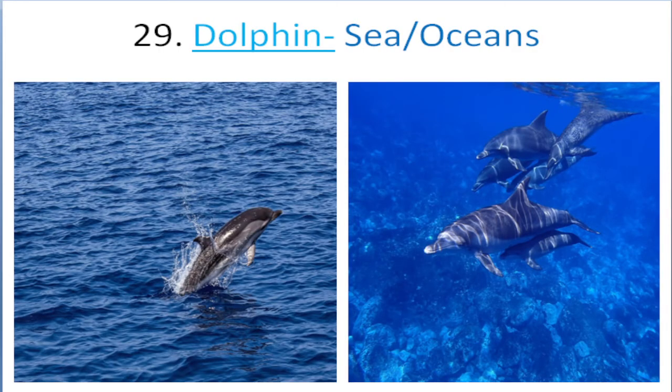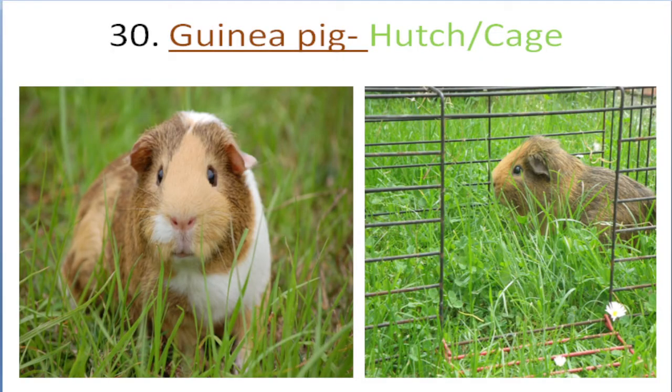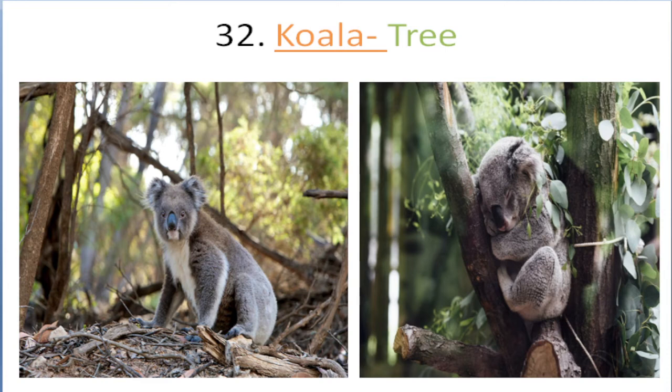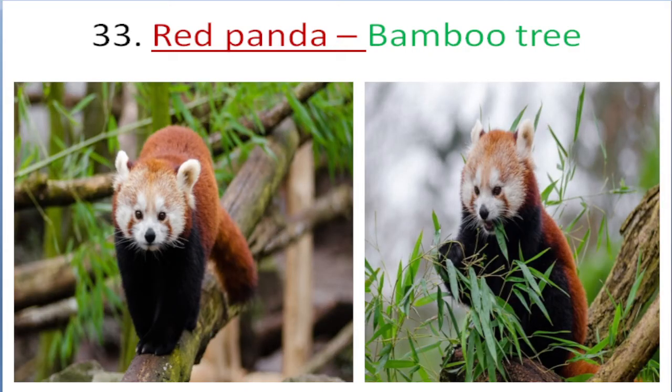Dolphin lives in sea, oceans. Guinea pig lives in hutch, cage. Kangaroo lives in hollow tree. Koala lives in tree. Red panda lives in bamboo tree.